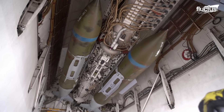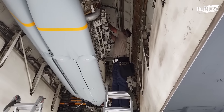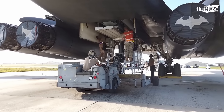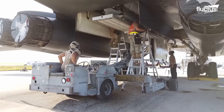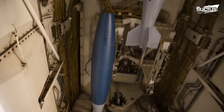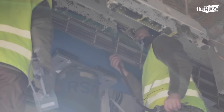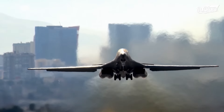Each payload is carefully chosen and loaded based on the mission's objectives, highlighting the strategic flexibility that the B-1B brings to the modern battlefield. This detailed and deliberate ordnance management ensures that when the Lancer lifts off, it is not just performing a flight, but executing a carefully orchestrated battle plan.